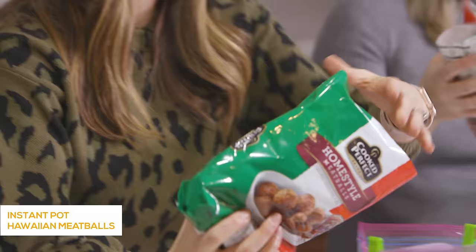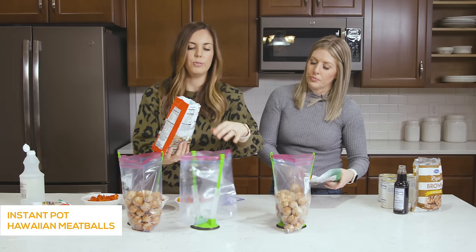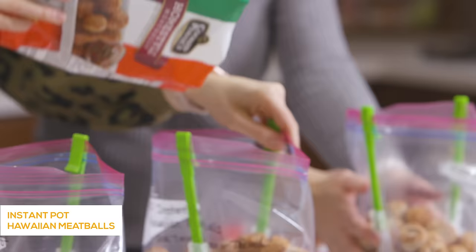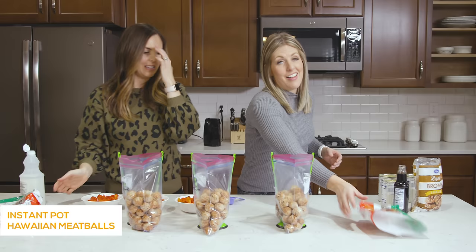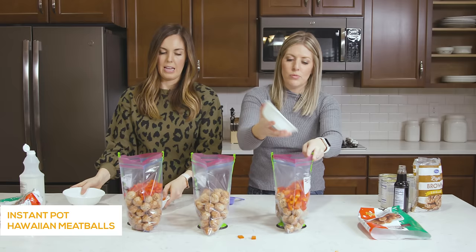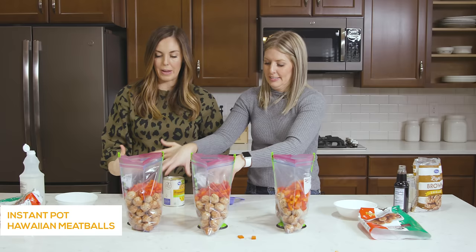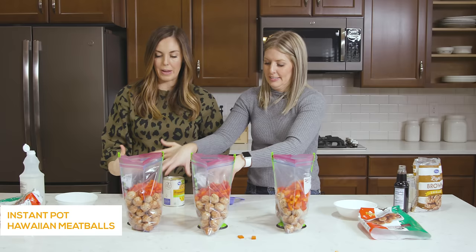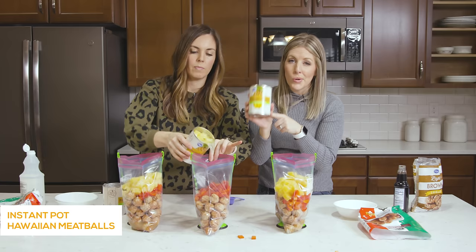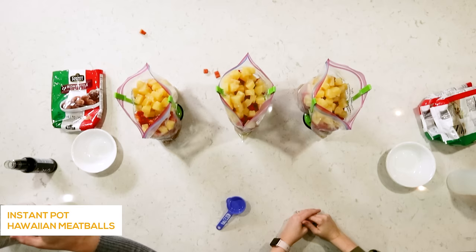First thing going in is just meatballs — any kind will work. These ones are 32 ounce; a 22 or 24 ounce will work perfectly too. This one can even stretch to feed eight people. Next, we chopped up a red pepper — just one red pepper in each bag. I love making your own freezer meals because you can load in as many vegetables as you want. Now we're adding a 20 ounce can of pineapple chunks with the liquid, because you're going to need that liquid when cooking in the Instant Pot.